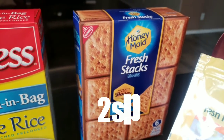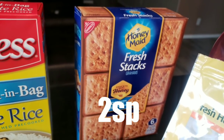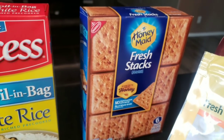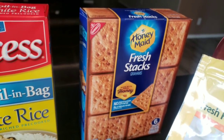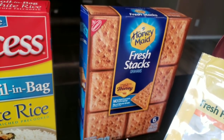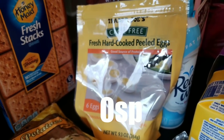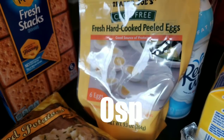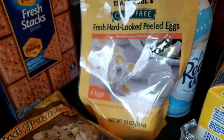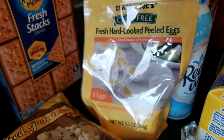I picked up another box of Honeymade Fresh Stack Graham Crackers to make more Cool Whip ice cream sandwiches — they're absolutely delicious and super easy. I also picked up some Trader Joe's cage-free hard-cooked eggs. I actually had two of these for breakfast today. They're already peeled and ready to go, and they are by far the best hard-boiled eggs.